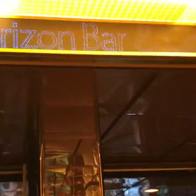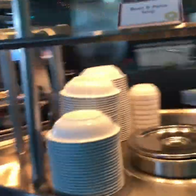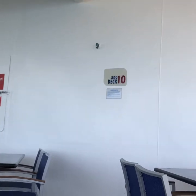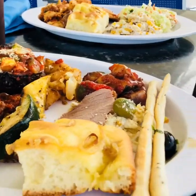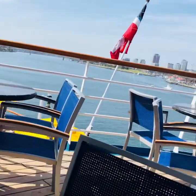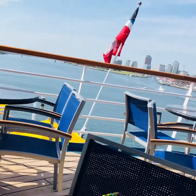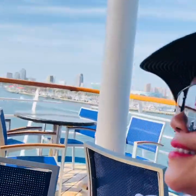We're now at the Horizon Bar and Grill on deck 10 — in this corner they have Italian food. We're having lunch here on Lido deck 10. We are super hungry; this is our first meal on the ship. It's a buffet-style restaurant. While I'm waiting for my husband, I'm enjoying the view — it's a beautiful day out here.